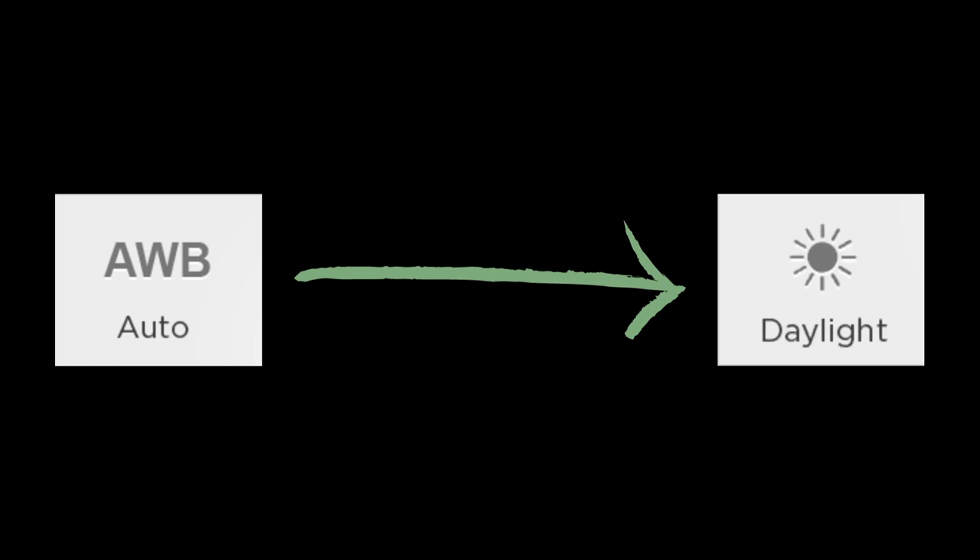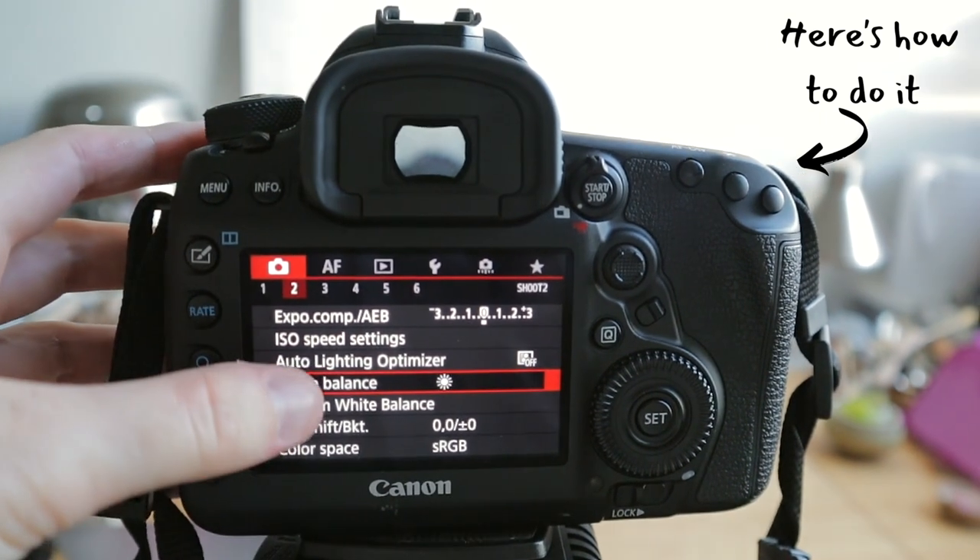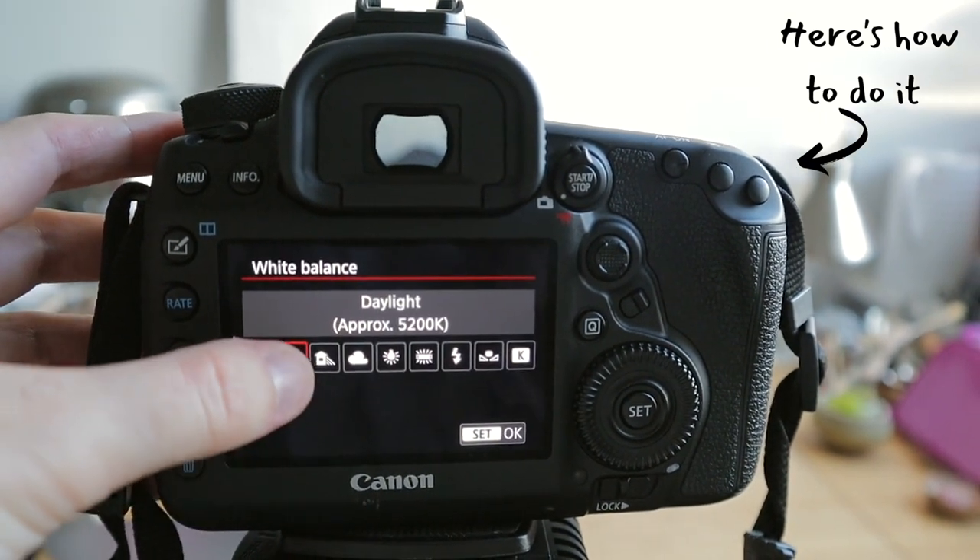What I recommend doing is changing from AWB to daylight. This will make the colours of your photos really natural and just bring them out a lot more than AWB ever could.